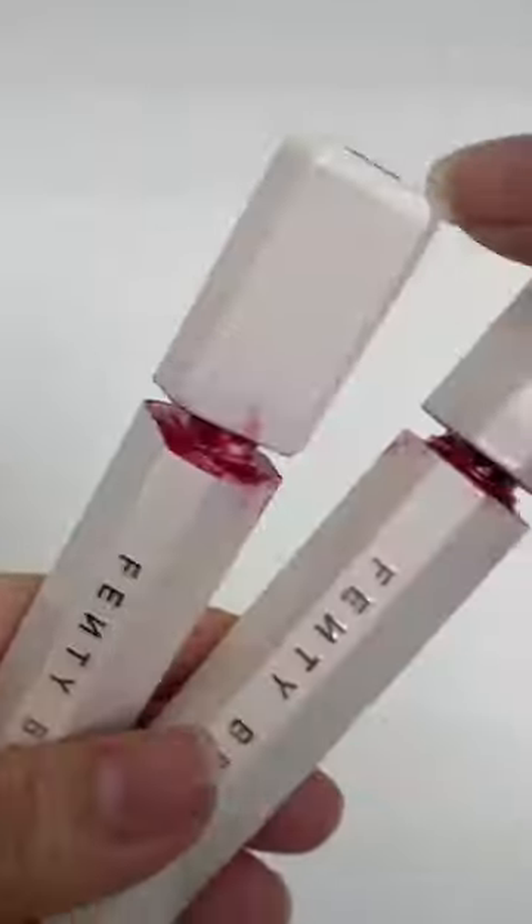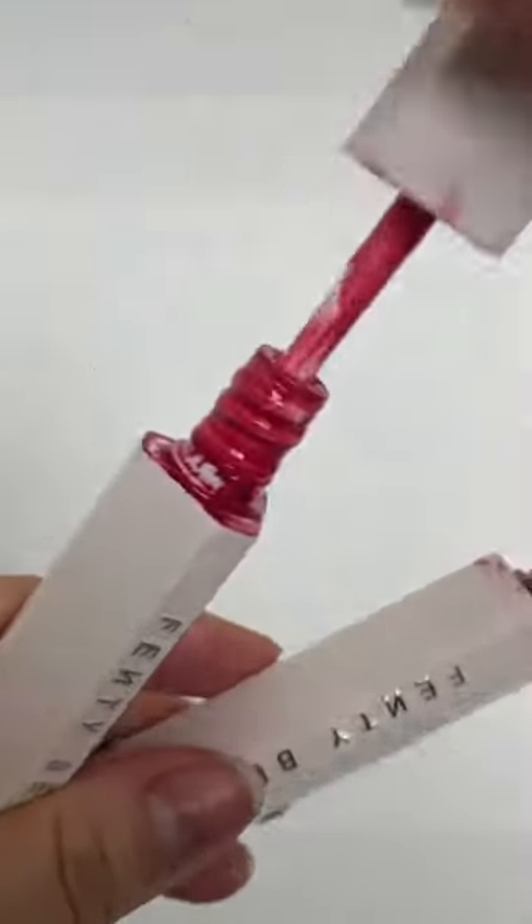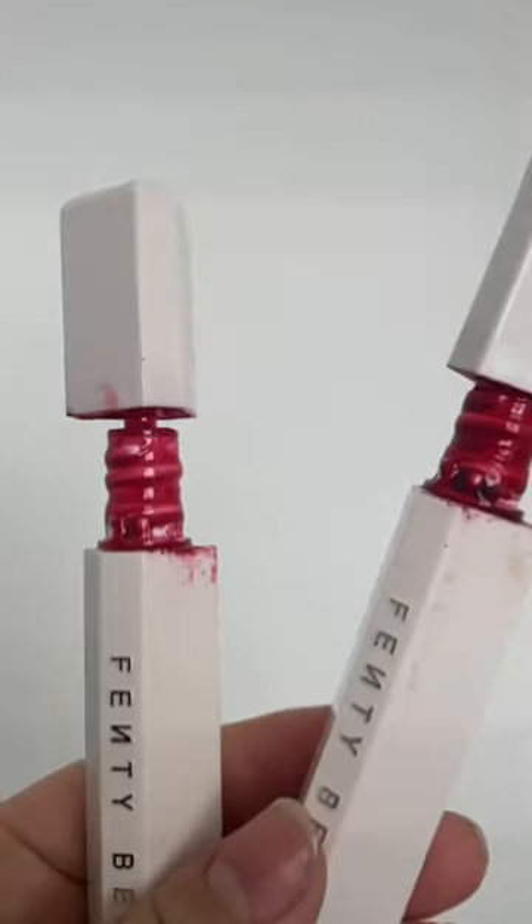These from Fancy Beauty are so good — they are so pigmented and pretty. But look how much it spills out, and it's very messy too.